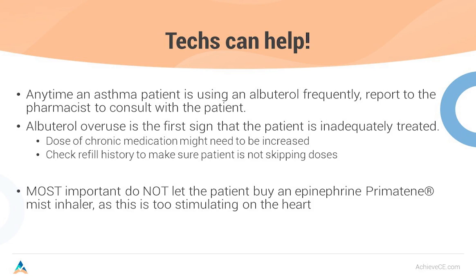Pharmacy technicians can certainly help. Anytime an asthma patient is using an albuterol inhaler frequently, report it to the pharmacist to consult with that patient. If they just got an albuterol inhaler six weeks ago and they're already back, albuterol overuse is the first sign that the patient is inadequately treated. Check the refill history. You can be very valuable by noticing they're not using their Advair or Symbicort as prescribed.